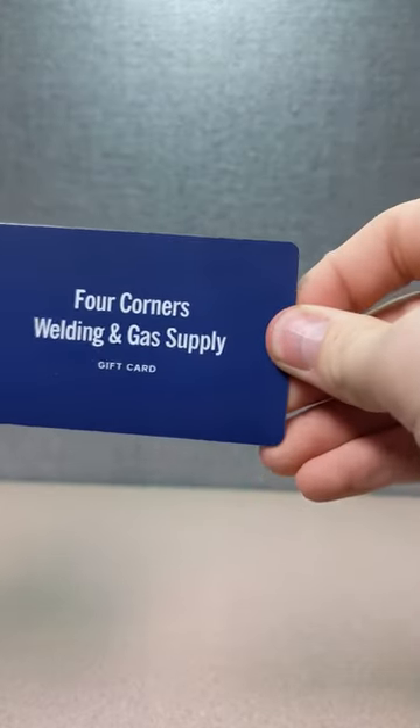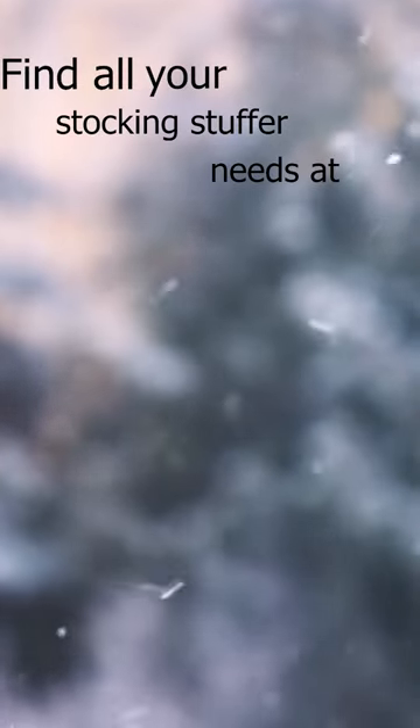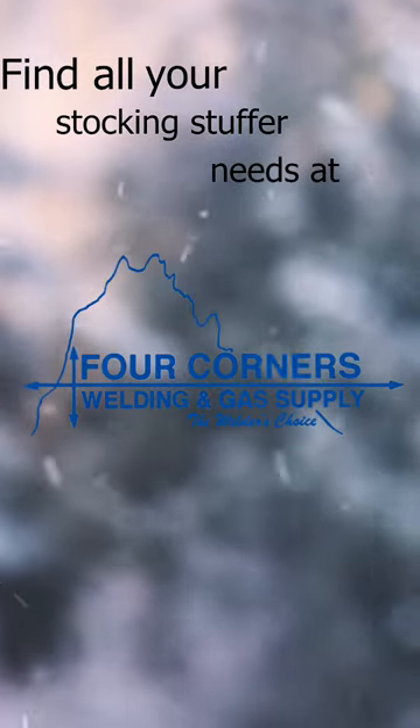Can't find what you need for your picky person? We offer gift cards. Find all your stocking stuffer needs at Four Corners Welding and Gas Supply.